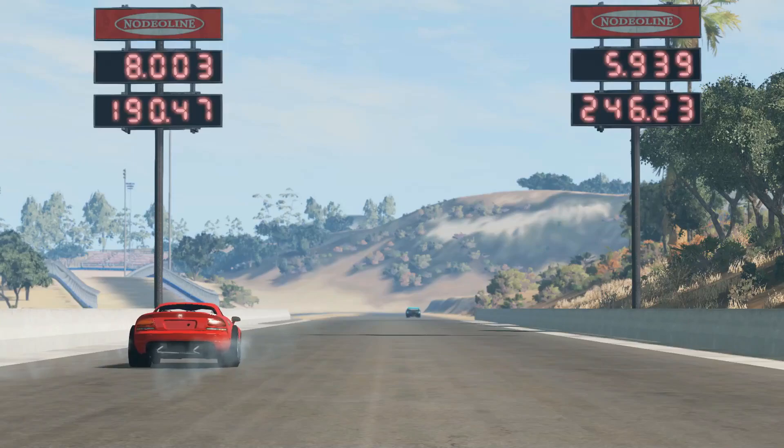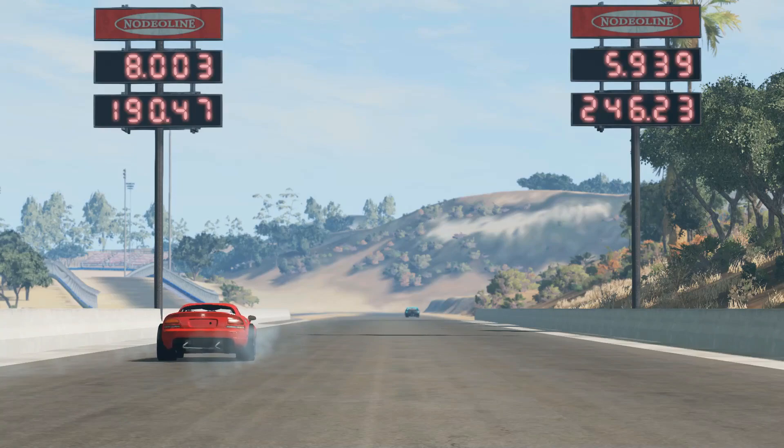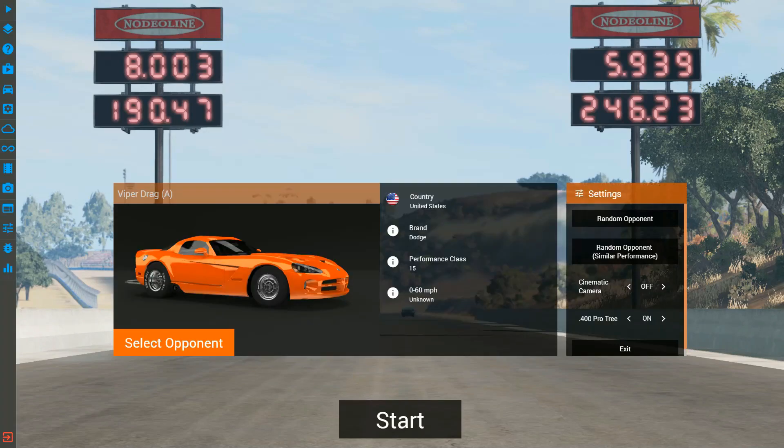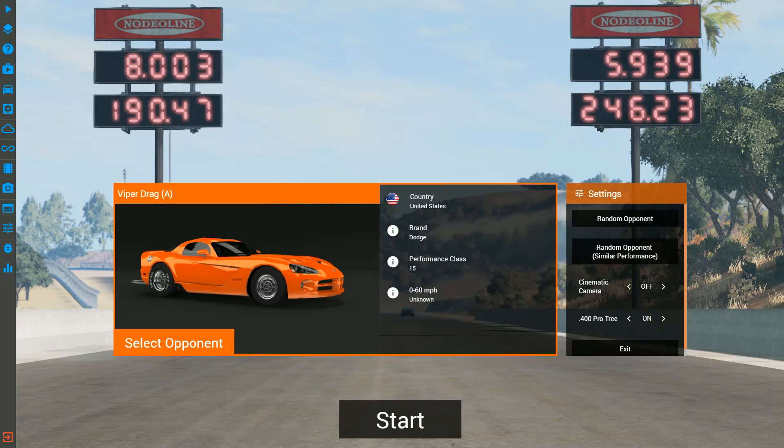And there you have it. Look how far my car is down there compared to the Viper here. The Viper ran an 8, which is already an extremely fast quarter mile at 190 miles per hour, and we just made it look slow. We just ran a 5.9 on our first run at 246 miles per hour. Unbelievable — my car is way down there, almost by the hill. And this car is addicting. I encourage you to go out and try and build your own EV drag car.